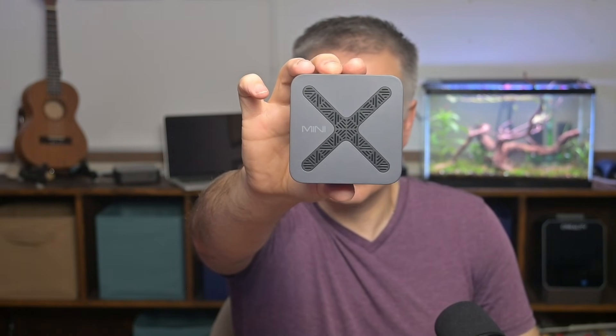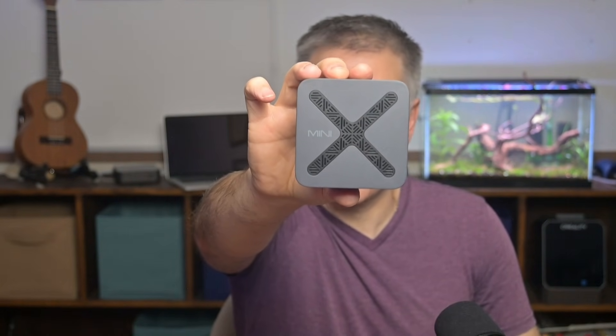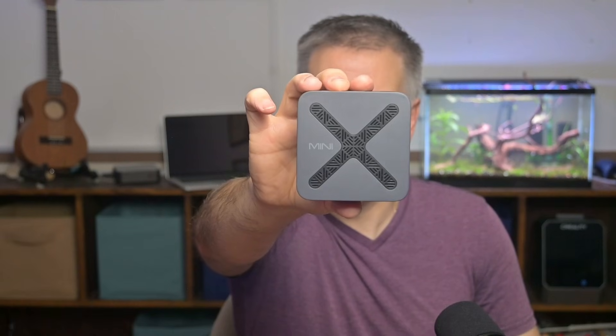This mini PC has two Ethernet ports, runs Windows 11 Pro, and pulls barely any power, which immediately made me think: home lab. Let's jump in.